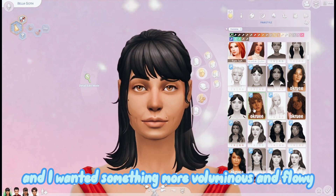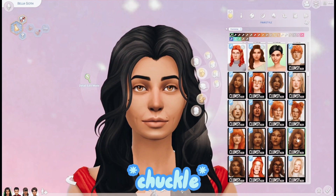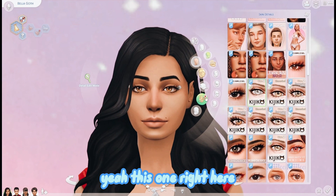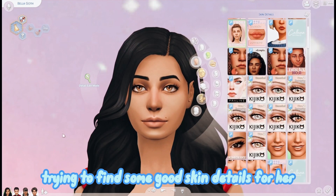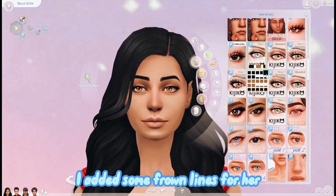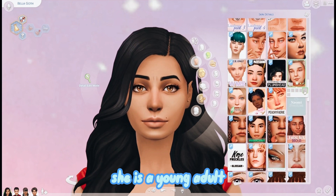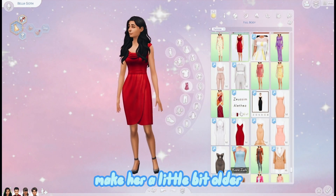I didn't like the first one - it was a little too messy. I wanted something more voluminous and flowy, so I'm going back to that one. Now I'm trying to find some good skin details for her. I added some frown lines even though she's still quite young - she is a young adult - I just wanted to make her look a little bit older.